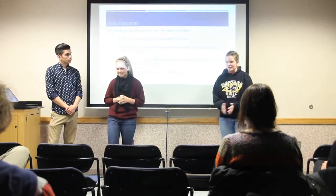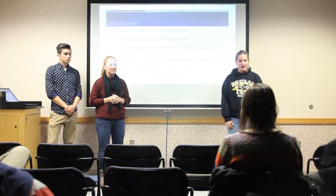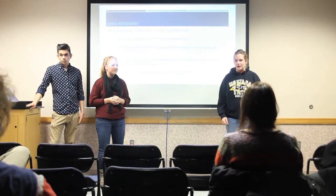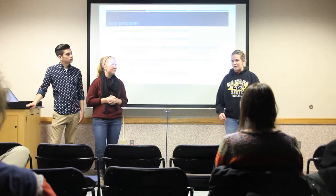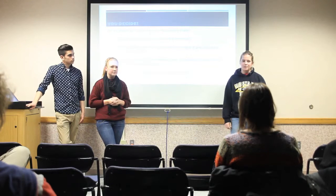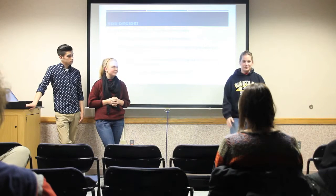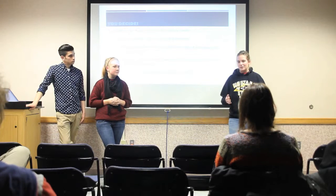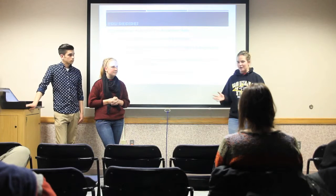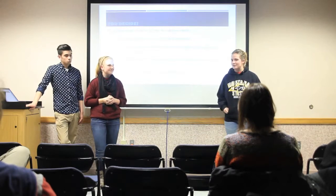I'm a junior in mechanical engineering. I lived in South Hedges my freshman year on the honors floor, which was great. Then sophomore year my roommate and I decided to stay on campus one more year and moved into suite number one behind North Hedges — that was also really great because it provided a little more freedom. Now we've moved into a house with three of our friends, so there are five people in the house, and I love it. Everyone cooks all the time so we're always sharing food.